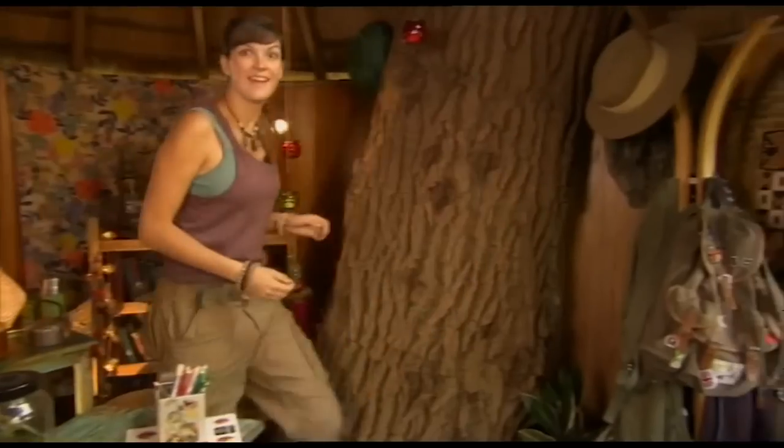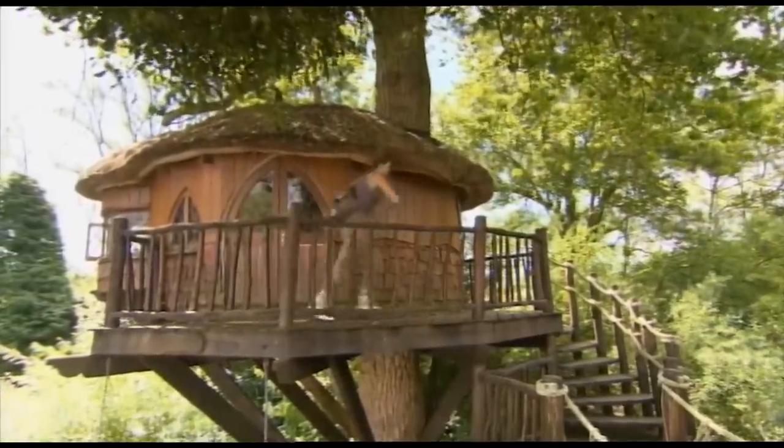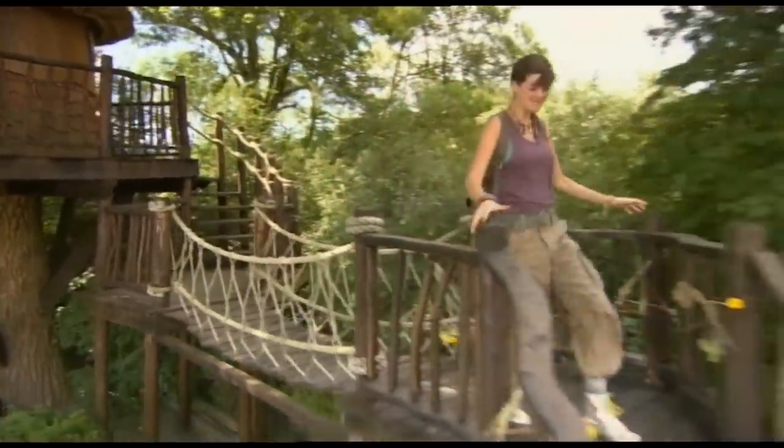Now, there's sure to be a ladybird living near you — shall we go and find one? Come on! Whatever the weather, we're off together on a mini-beast adventure!